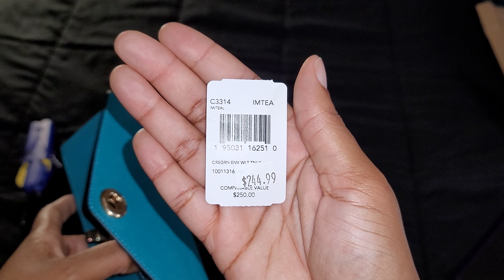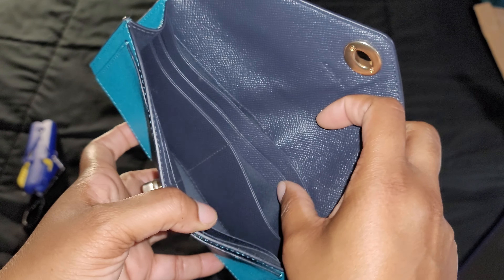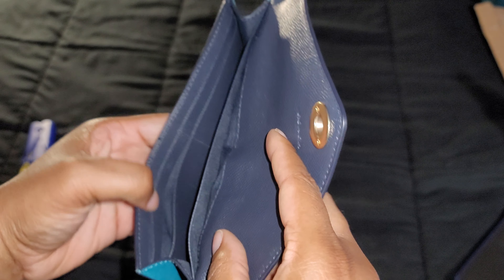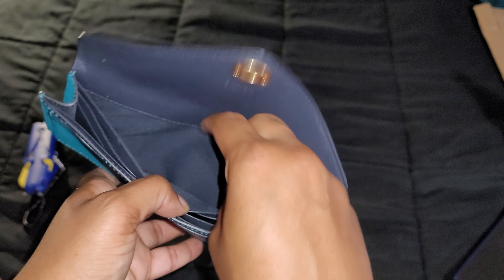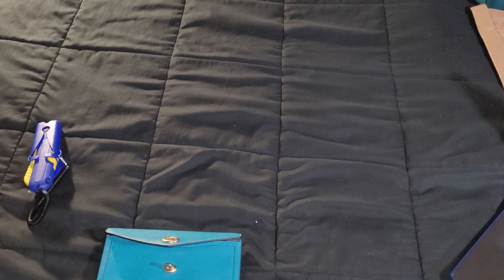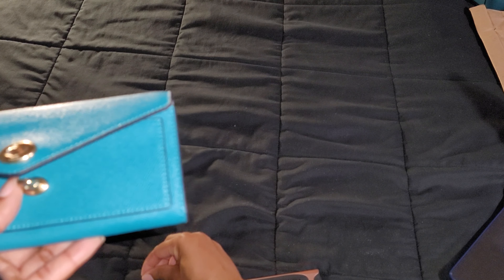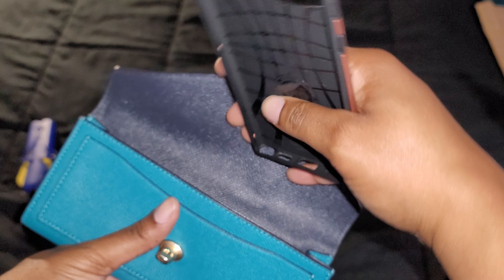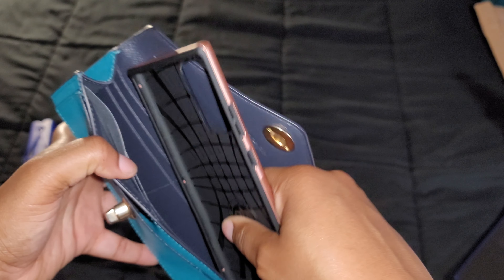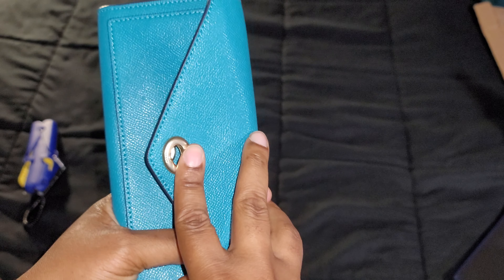Here is the information. There are the 12 credit card slots — 6 and 6 — with enough space to fit some bills. I doubt it will fit my phone, but let's see. I highly doubt it — but it'll get in there, just not closing.